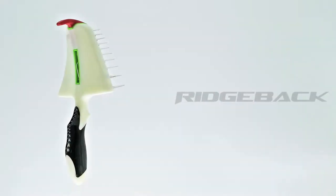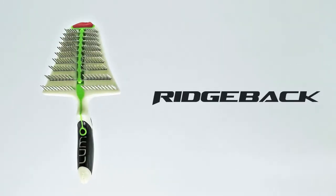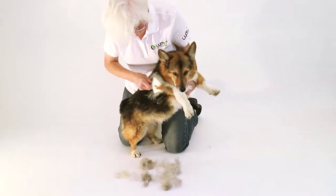We love our pets, but hate shedding. Introducing the Ridgeback from LUMO, the only grooming tool that is effective, gentle and fast.